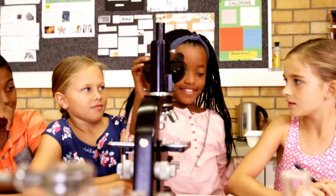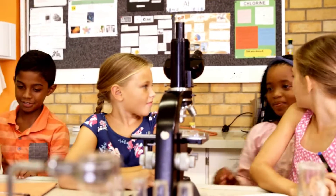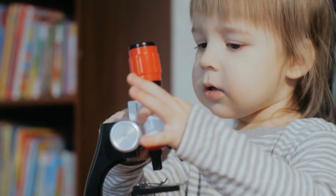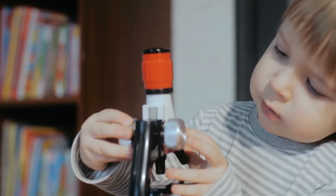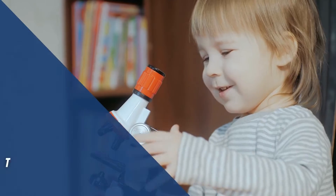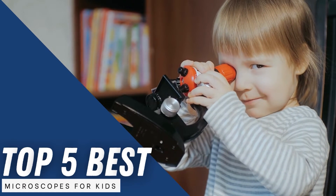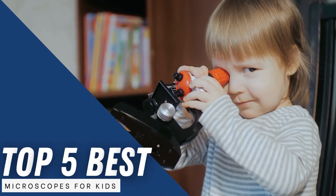This world is full of curiosity, from objects to all organisms that surround us. Almost every corner of our environment is filled with things that can't be seen with normal eyes. Most of the time, this type of thinking comes into the mind of kids. So today, I have brought you the best microscopes for kids.